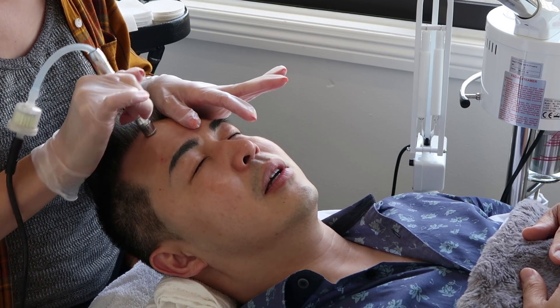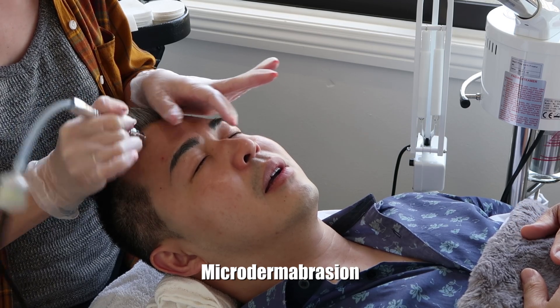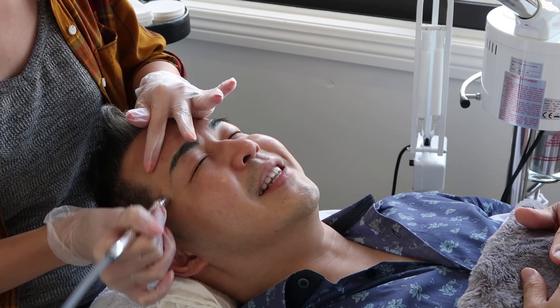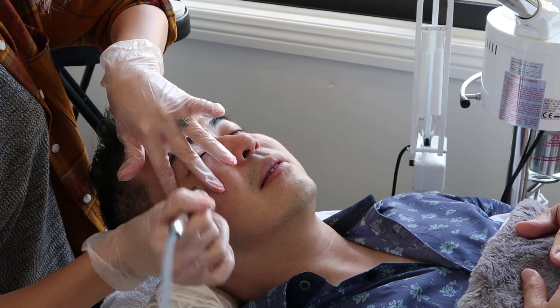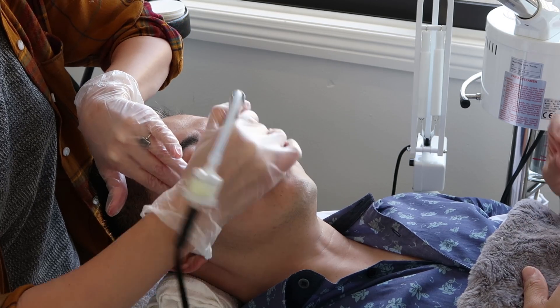So we're doing microdermabrasion — it has an abrasive diamond tip which breaks up dead skin and sucks it up simultaneously. I've never done this in my life before — you're the first! This exfoliates and makes your skin really soft, like a little vacuum.